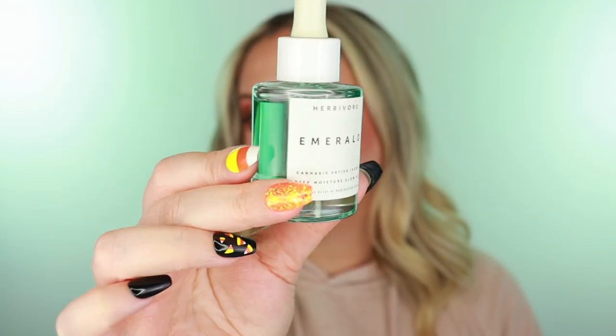Another Herbivore product I want to talk about is Emerald — I'm in love with face oils and this is the best one I've found. It's my second bottle. This is the Cannabis Sativa hemp deep moisture glow oil — it leaves your skin looking very juicy and glowy but feels so soothing, moisturizing, and comforting. I also really love the Bakuchiol oil as a gentle retinol alternative, but Emerald just has my heart and I'm so glad I have another bottle.